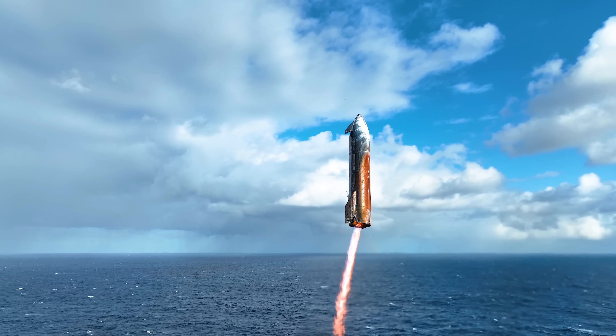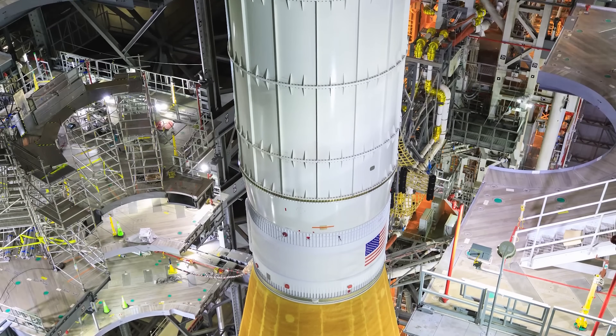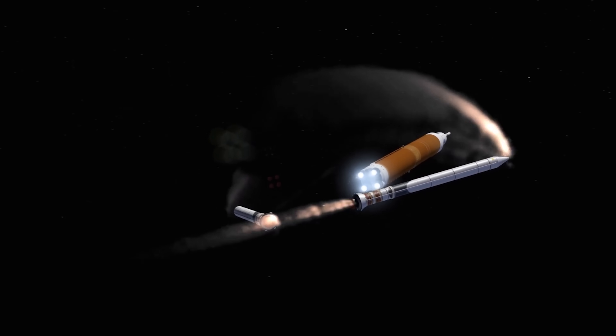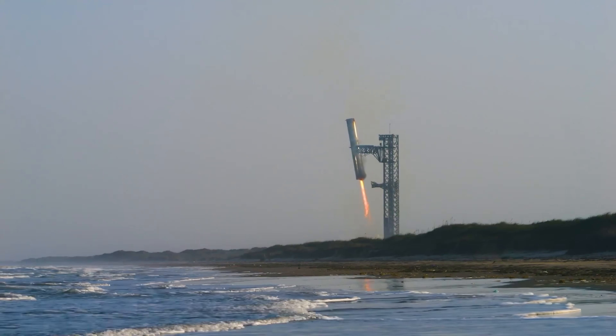Honestly, seeing Starship glowing orange like that instantly reminded me of NASA's SLS vehicle. But the sad truth is, SLS can only launch and then get thrown away mid-flight — it will never pull off a smooth landing like Starship and Super Heavy.